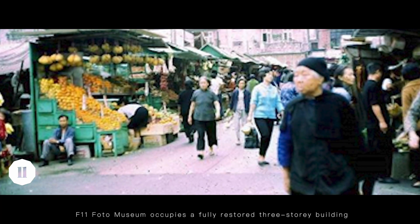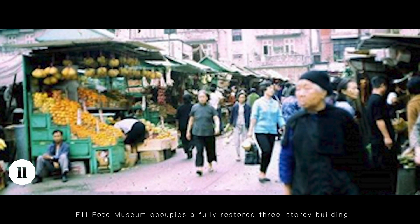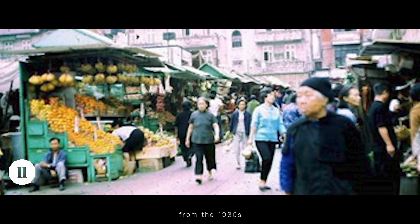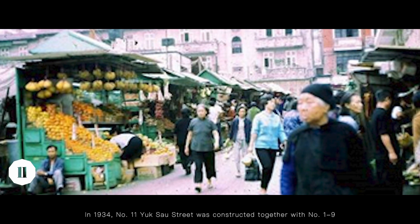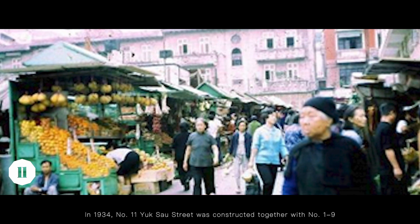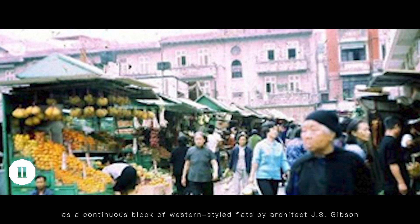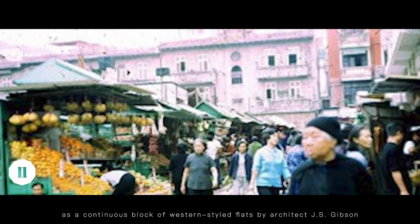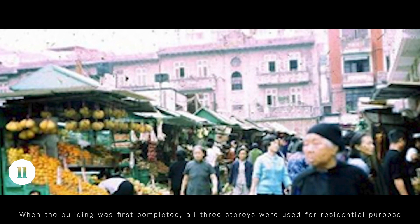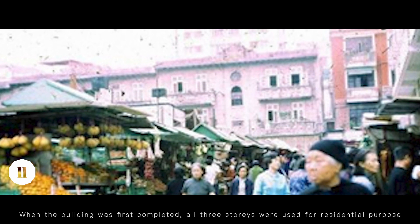Located in Happy Valley, F11 Photo Museum occupies a fully restored three-story building from the 1930s. In 1934, No. 11 York South Street was constructed together with No. 1-9 as a continuous block of Western-styled flats by architect J.S. Gibson. When the building was first completed, all three stories were used for a residential purpose.